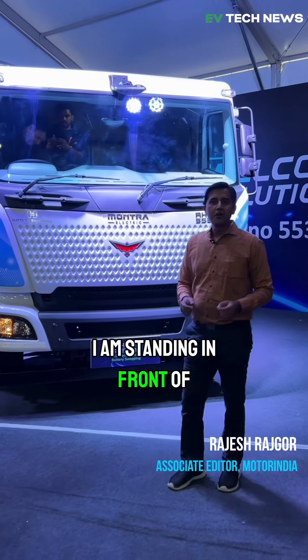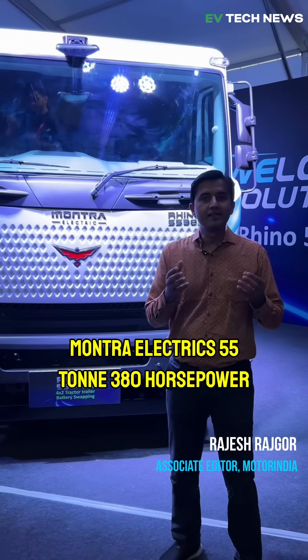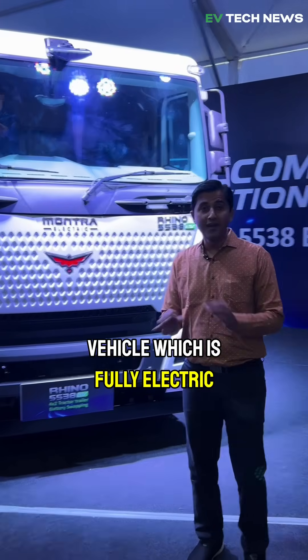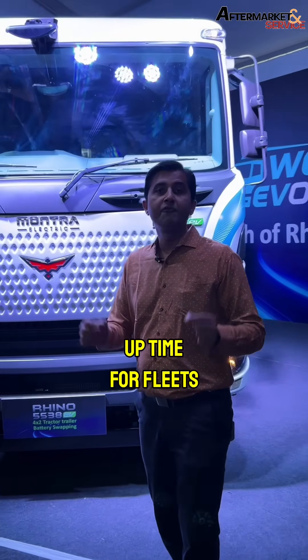Hello friends, I am standing in front of Rhino Electric, which is Montra Electric's 55-tonne, 380-horsepower vehicle. It is fully electric, promises driver comfort, convenience, and most importantly, uptime for fleets.